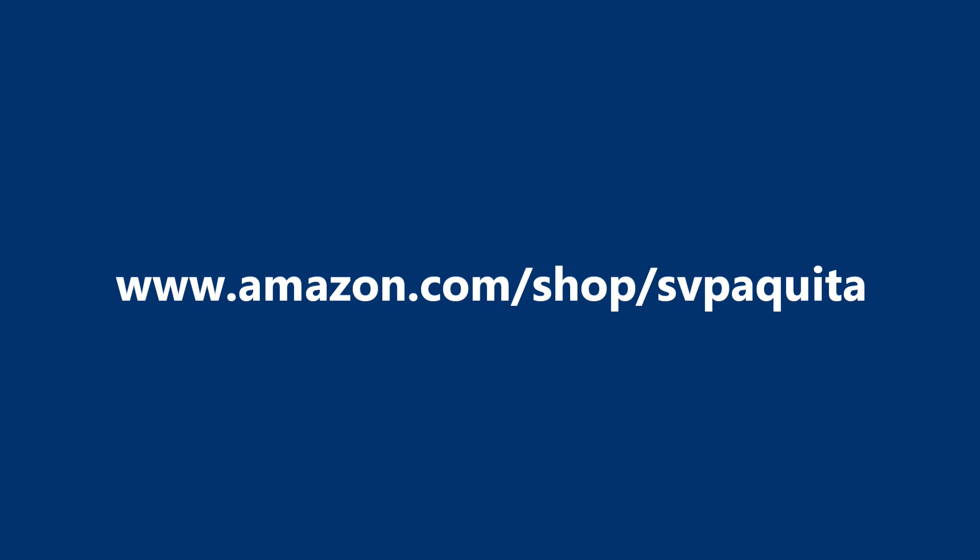Before we get to the number five position, I want to remind you that you can click any of the links in the description below for all these items and help out the channel at the same time — it doesn't cost you any more.